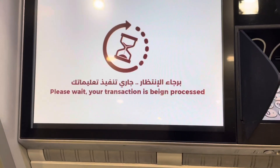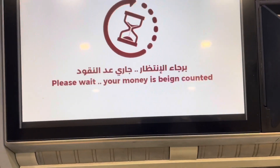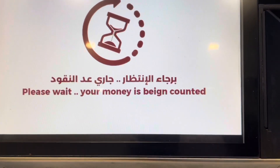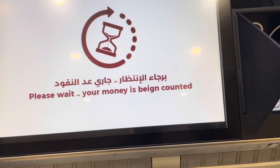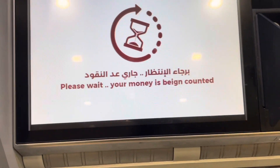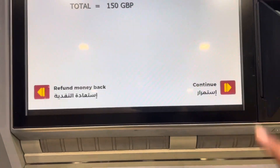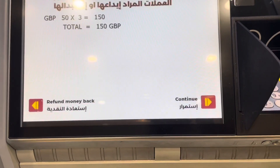For instance, I put £150 in and it will tell me how much I get. Please insert your money — up to 30 notes in the deposit slot — which I did. Let's see how much money I would get. These machines give a good exchange rate. That's what you want to do.